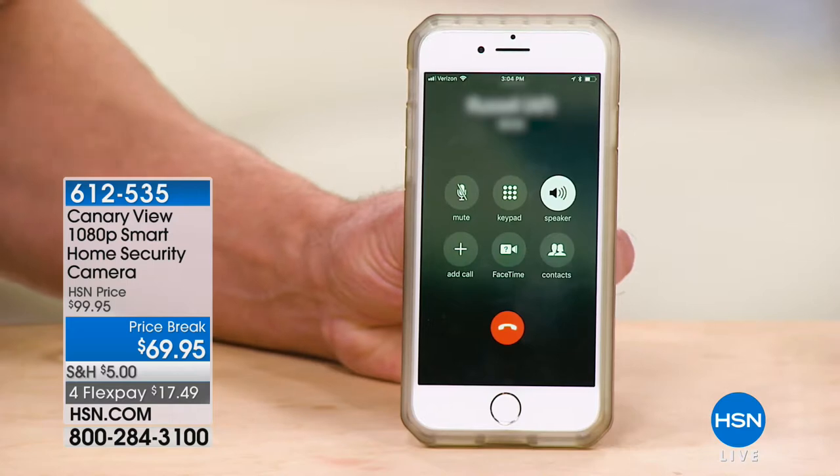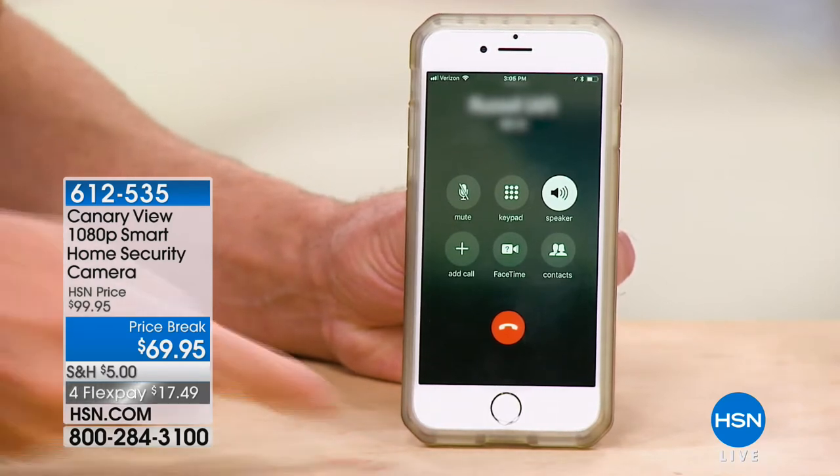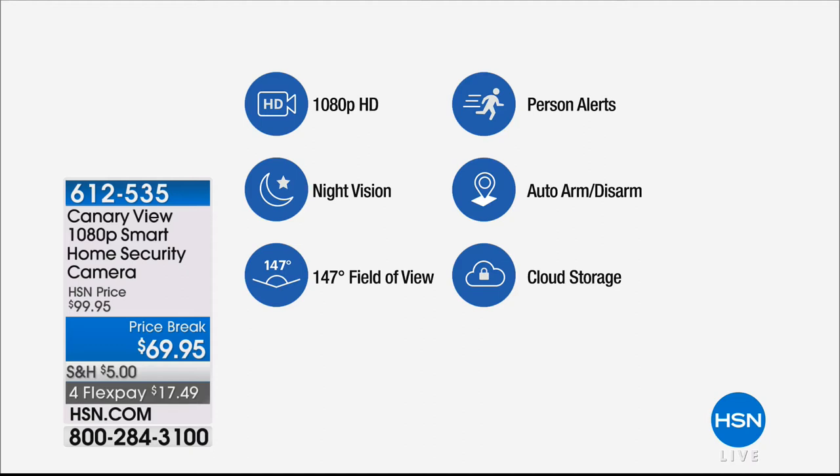Emergency services: what is your emergency? This is just a test, we're testing the Canary security system. Can you hear me? Yes I can. You can imagine getting an alert on your phone saying there's activity in your house when nobody's supposed to be there — and then you look and press emergency. It's built into the app. Even if you're traveling halfway across the world, it alerts the authorities where the Canary is. Quick feature roundup: 1080p HD video, constantly recording when it senses movement, night vision built in, 147-degree field of view, person alerts, auto arm/disarm, and storage right to the cloud.